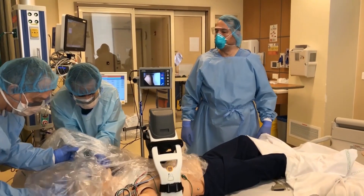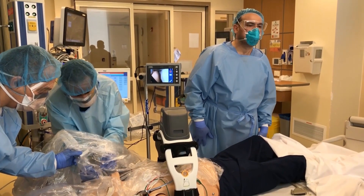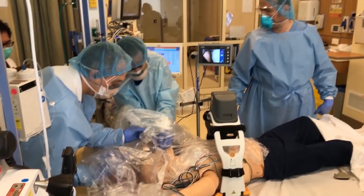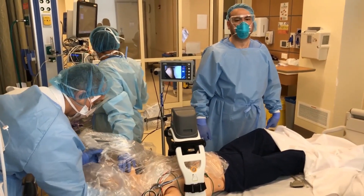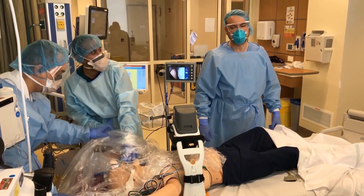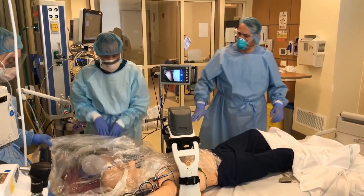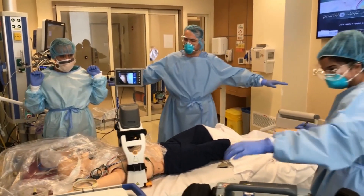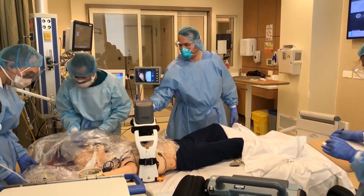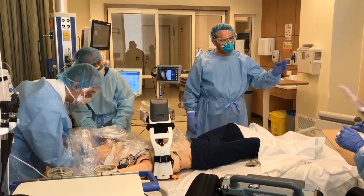Two minutes passed. Okay guys, stop for rhythm check. The patient still has ventricular fibrillation — it's shockable. Pause the ventilator. We need to deliver shock 300 joules, defibrillation. Charging at 300. Make sure everybody is clear — do not touch the patient. All clear. Shock delivered. Resume CPR again — 100 to 120 compressions per minute.